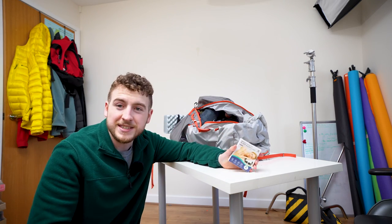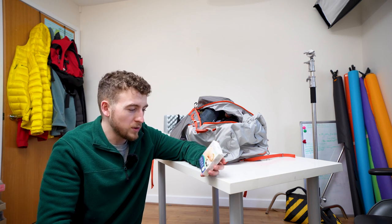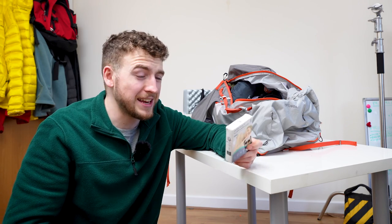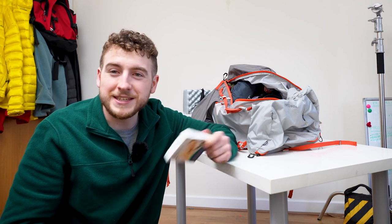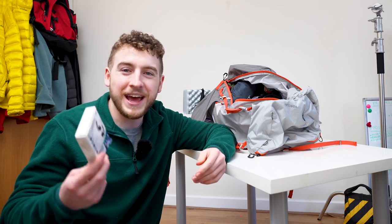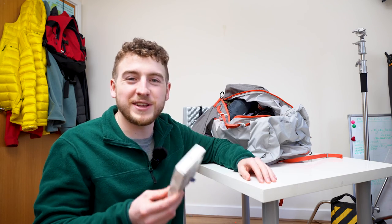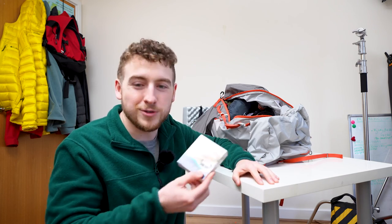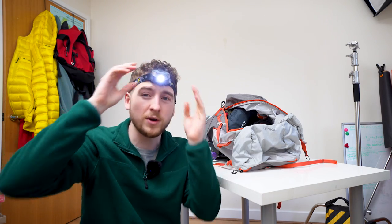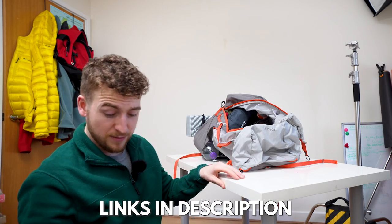Memory foam sleep earplugs — I'm going to be testing these out on a stealth camp coming up soon. These were sent to me by an awesome company. They're a new addition to my stealth camping setup, but I think they're going to be absolutely essential because I plan on stealth camping in some very precarious positions this year. It's going to be nice to plug out the noise and plug out the world. I've also got a cheap and cheerful head torch — I think it was £15 on Amazon — because you need light when you're out in a tent or stealth camping.